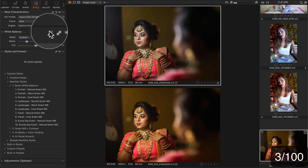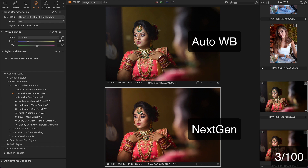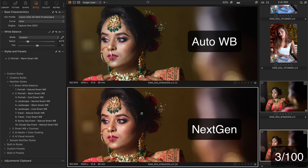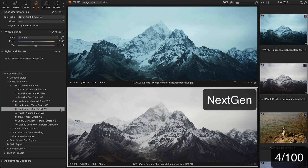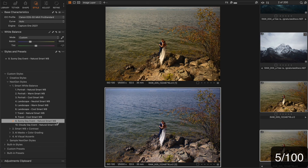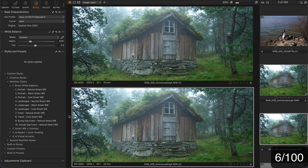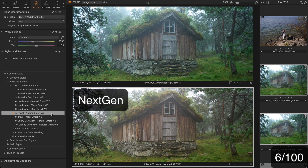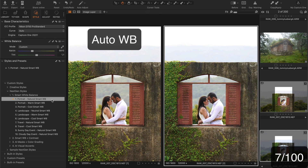Here the auto white balance provides an okay look but I prefer a warmer skin tone like this. Next is a landscape — both neutral and cool looks work well here. The sunny day event style works quite well for this image. For the next image we can try the travel natural style. The auto white balance offers a warm look here; I prefer a more balanced color provided by the portrait natural style.